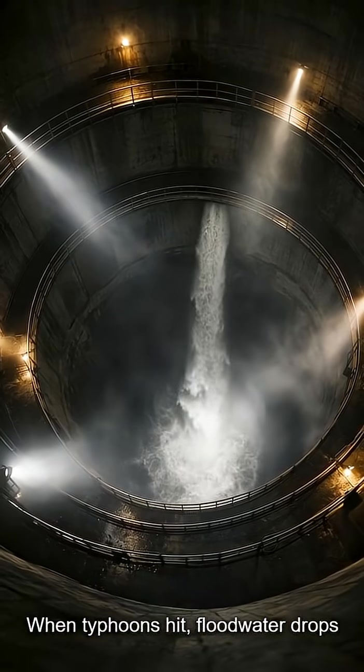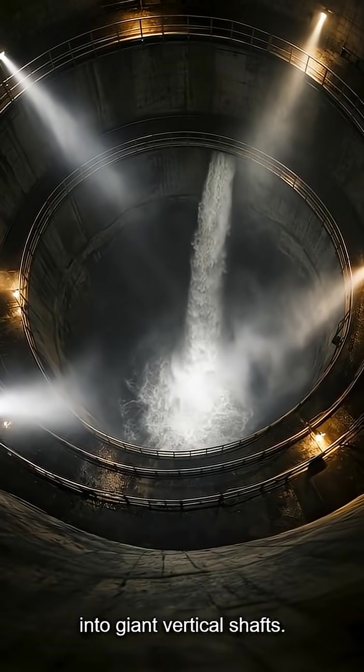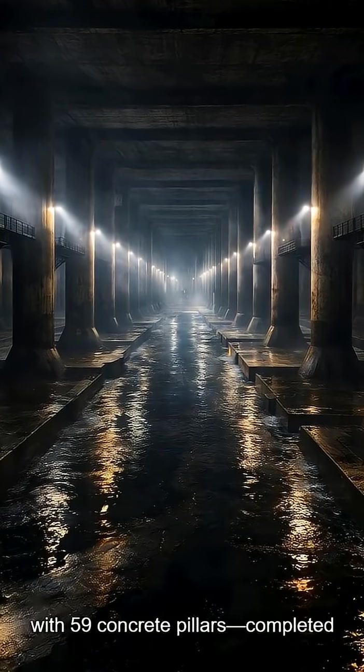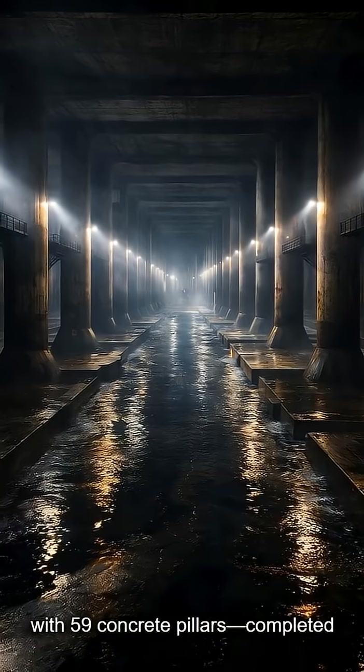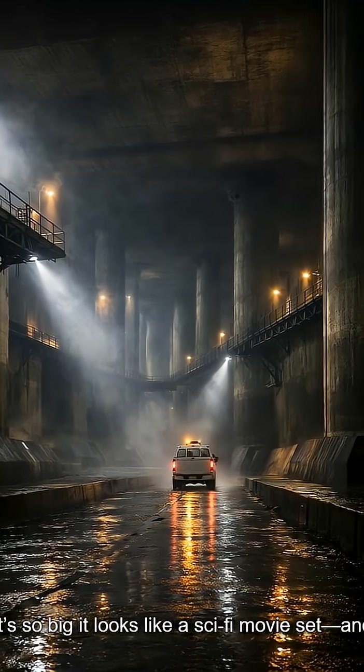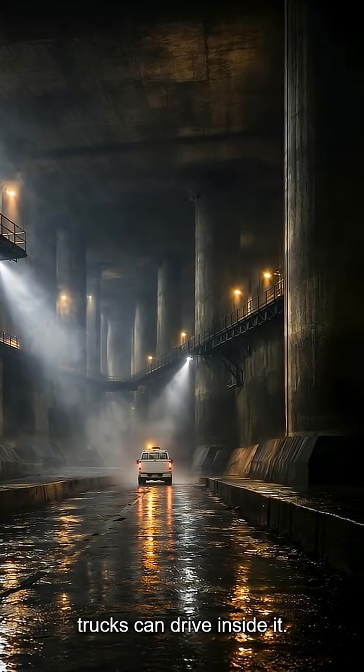When typhoons hit, floodwater drops into giant vertical shafts. Then it surges into a huge chamber with 59 concrete pillars, completed in 2006. It's so big it looks like a sci-fi movie set, and trucks can drive inside it.